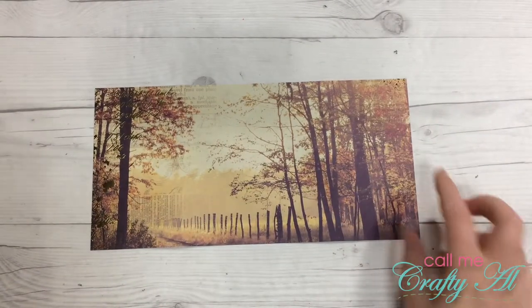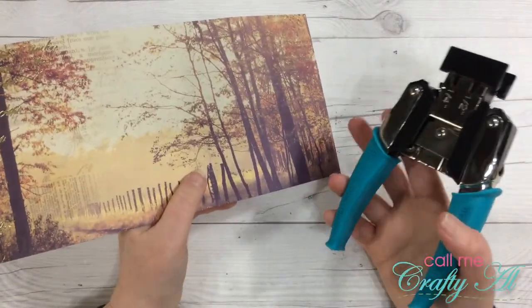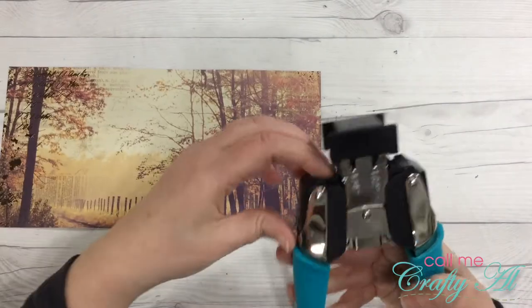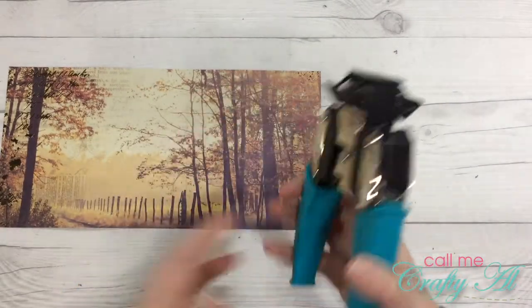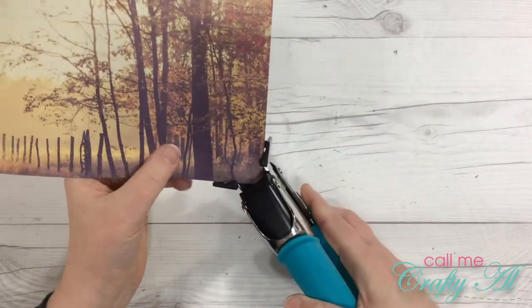The next thing I'm going to do is round the corners on this, and that's just so when I do the lamination I can also round the corners on that so I will not have any sharp edges. I'm going to do the quarter-inch size on my Crop-a-Dile corner chompers.